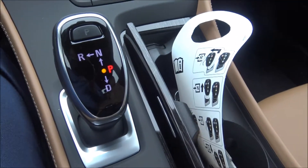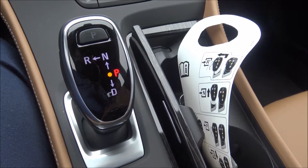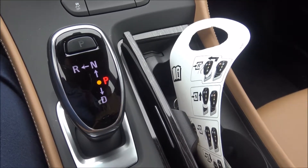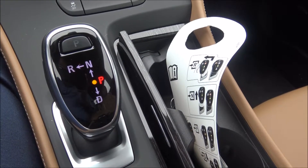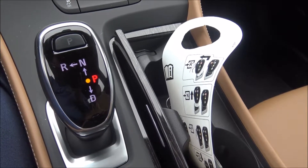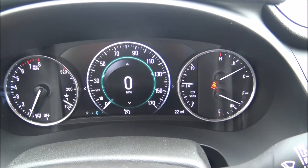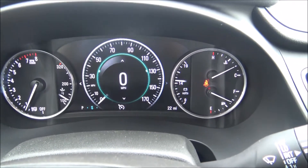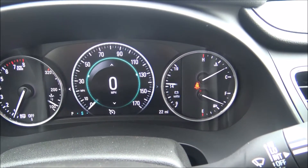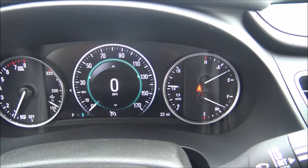We've also got a new gear shifter that I'm going to demonstrate in a moment. It's not one of the mechanical gear shifters from the previous models — this one's been digitized and is a lot easier to use. It can be a little confusing, but we're going to show you how to use that. I also want to show you the instrument cluster — the center display is a digital computerized speedometer.